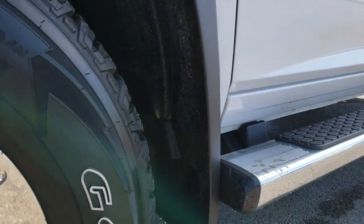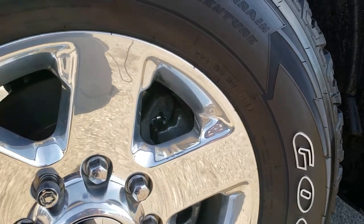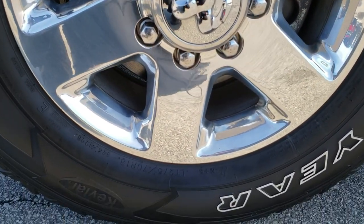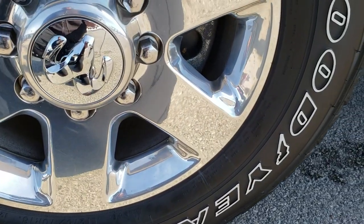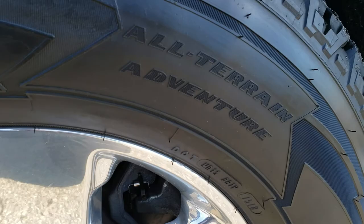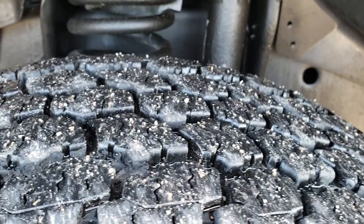Very clean down this side. It does have the nice mud flaps which keeps your rockers looking great. Has the polished aluminum 18-inch rims. Goodyear Wrangler Kevlar LT275/70R18 tires. These are all-terrain adventure tires and they have probably about 70-80% of the tread left on them.